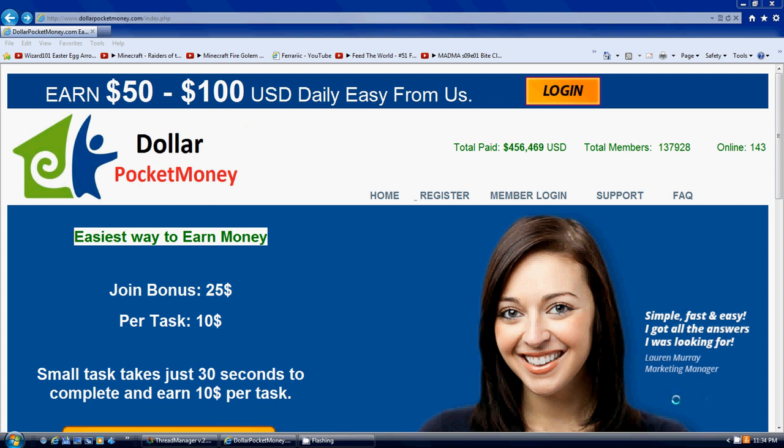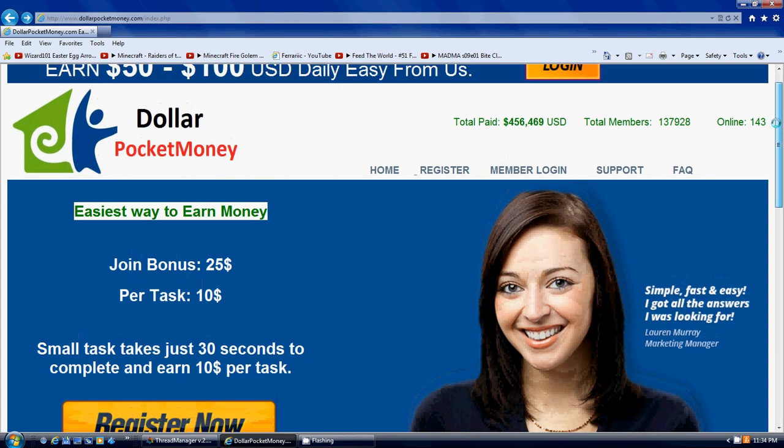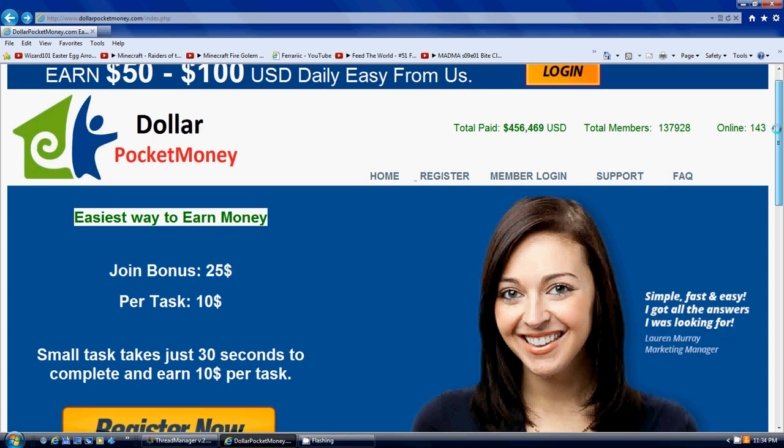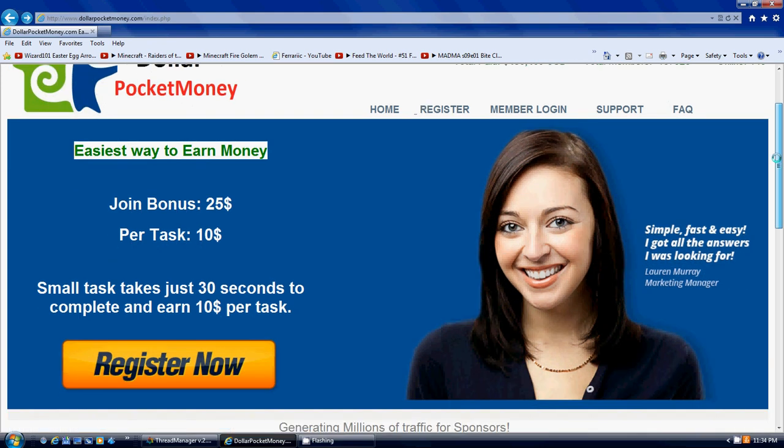Hey guys, this is Robert. This is another one of these new online money making programs that I found. I'm really not too sure what this is, but I'm going to give it a try. It looks pretty promising, I guess.